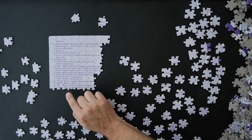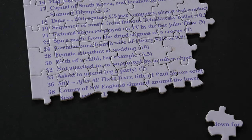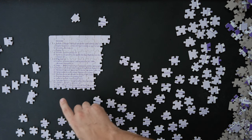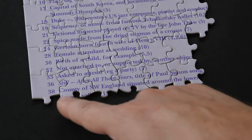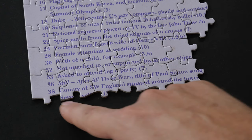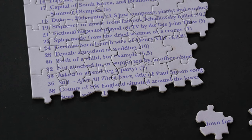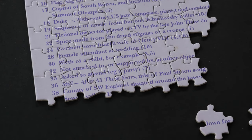Country of southwest England situated around the lower Severn — I don't really know the answer. If you want to jump on Google and check which county is situated around the lower Severn, let me know. As I look through the pieces I'm already thinking about answers and getting distracted — going all over the place.